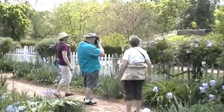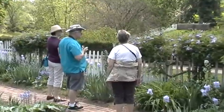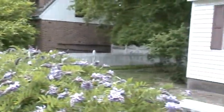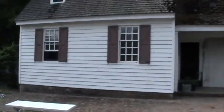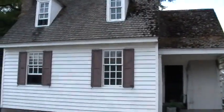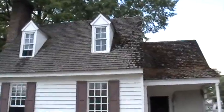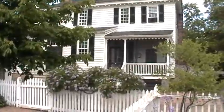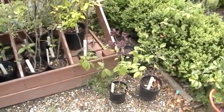It might be a different variety — maybe an older variety. The heart of Williamsburg. Get in there and take a picture of it.